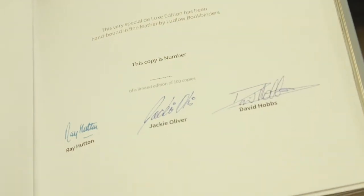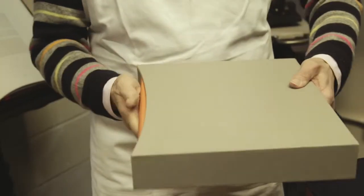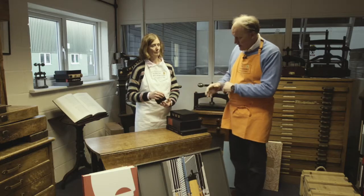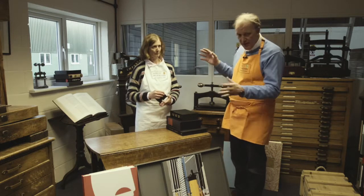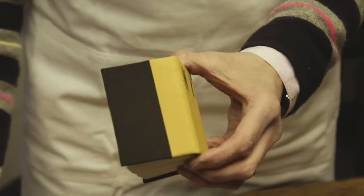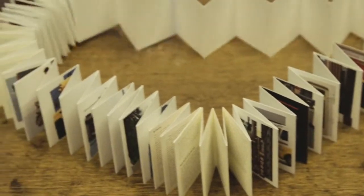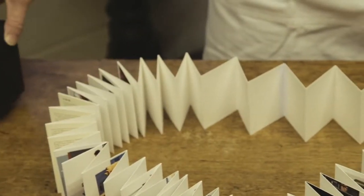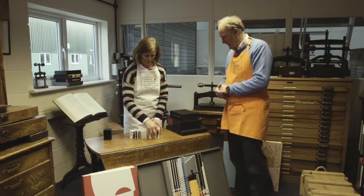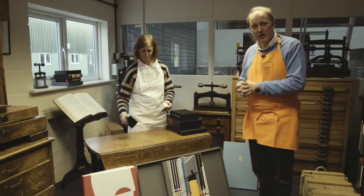It also has signed limitation pages, which are a very important part of the limited edition market — in this case signed by all three authors and individually numbered. Then, going from very large to very small, this is a binding from New York, quarter bound leather locked on the spine, which opens out and is printed, with 12 different joins folded together and incorporated within a slip case. And that's a summary of Ludlow Bookbinders' limited editions.